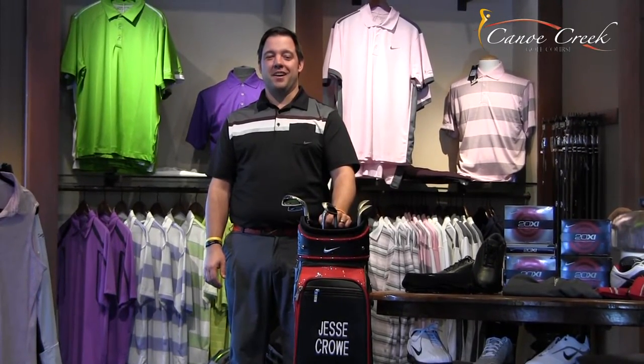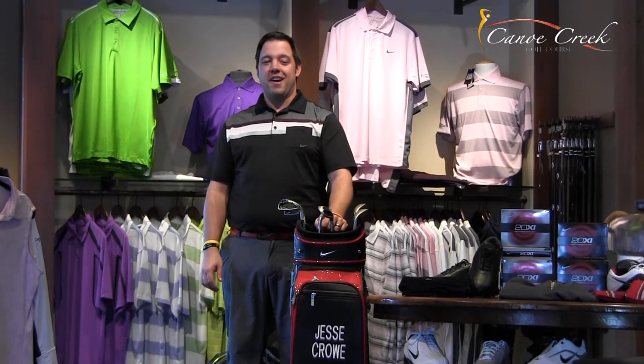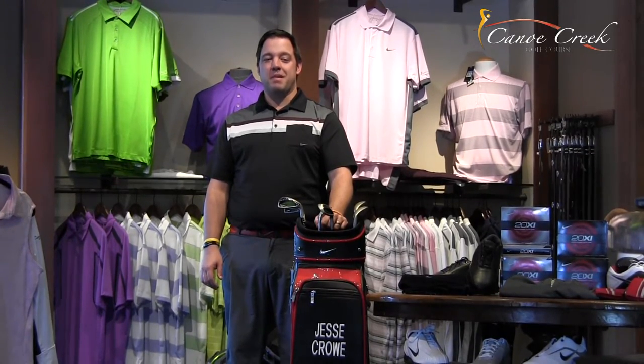Welcome to the Pro Shop at Canoe Creek Golf Course, an exclusive partner of Nike Golf. I'm head professional Jesse Crowe, thank you for taking our golf course tour. We know you're going to enjoy our beautiful layout designed by Dave Barr and fantastic conditions, voted best in the Okanagan by BC Golf Guide. We look forward to seeing you on the first tee soon. For more information visit CanoeCreekGolf.com